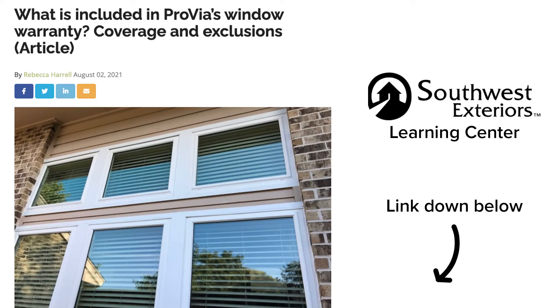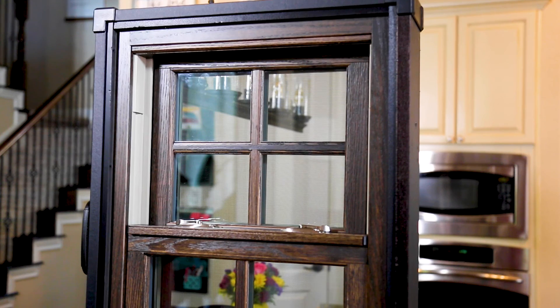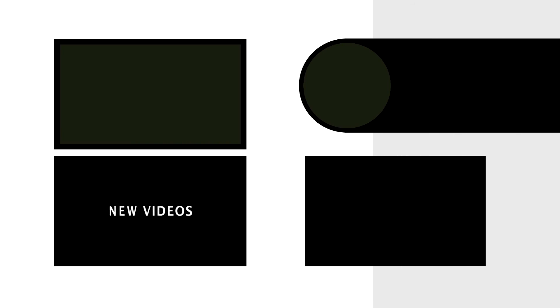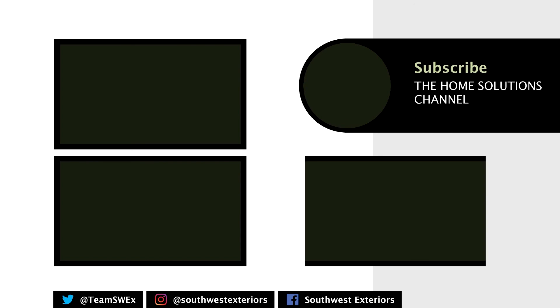When it comes to the warranty on the Provia Aris, warranties are a detailed subject. For detailed warranty terms and exclusions, visit the link below where you'll find an article with all that information. The Provia Aris window is really going to be the perfect window if you're looking for uncompromised aesthetics, exceptional energy performance, and truly looking to bring out your inner designer. Once again, this is Ryan Houchen with Southwest Exteriors. Thank you for stopping by as we reviewed the Provia Aris window. Leave any comments, questions, or concerns in the comments box below. Subscribe to the channel and like this video if you want more home solutions.